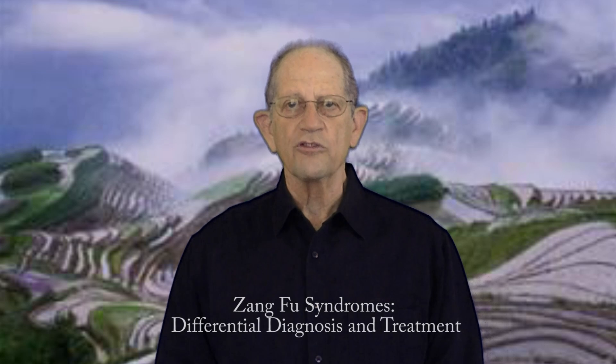Welcome to American Dragon presents Chinese Medicine in America. My name is Joel Penner. I'm a doctor of oriental medicine, a California state licensed acupuncturist and herbalist, and a professor of oriental medicine. I'm also co-author of the textbook Zong Fu Syndrome's Differential Diagnosis and Treatment.